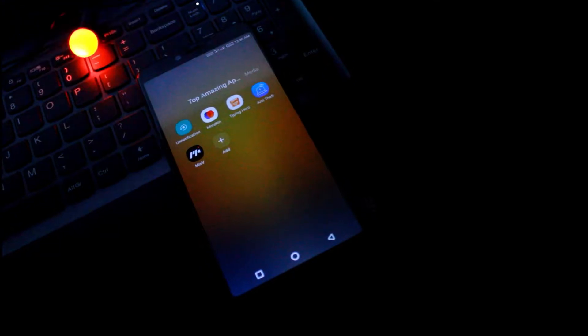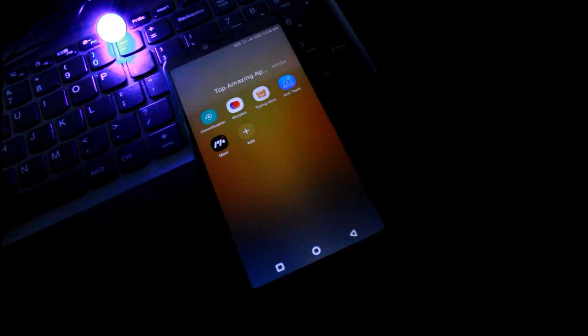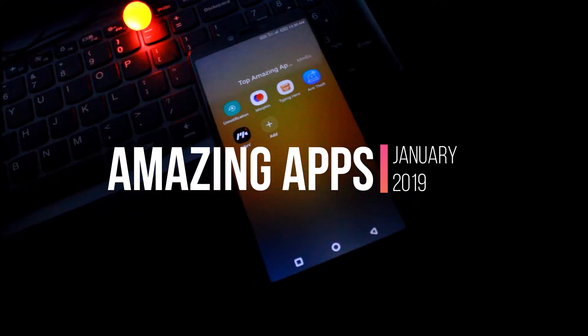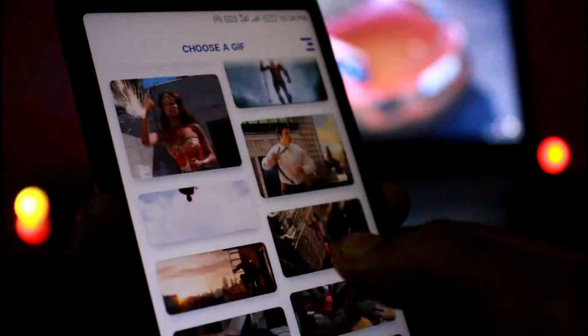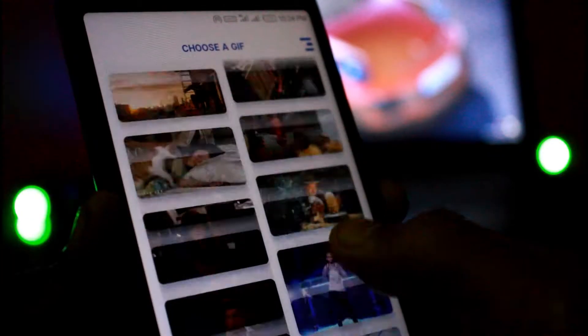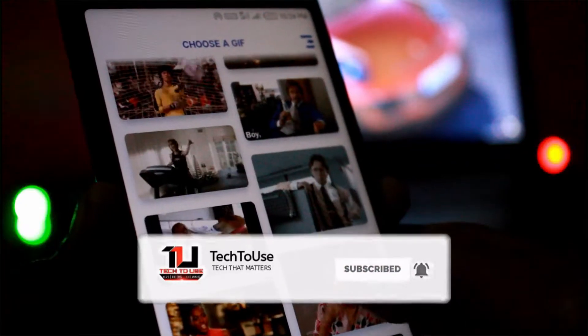January is coming and so is the beginning of the new year 2019. With the festive season upon us, here are a few amazing applications that you must have in this coming year. Hi friends, this is Pritam here from Tech to Use, and without further delay, leave a like, subscribe to our channel, and let's get started.